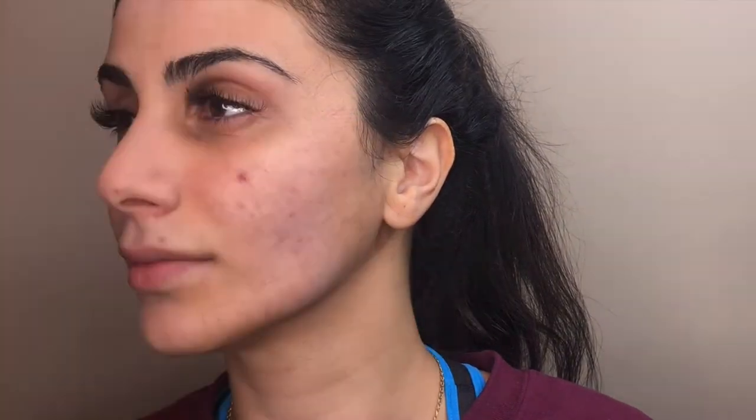Another great product I recommend if you have dark circles or anything a bit darker you want to cover is the Becca concealer — the correcting one. This whole look doesn't take long; it only takes about 15 minutes. I like using the orange corrector to correct everything, and I use finger-stamping motions to bring it and drag it just around her pimples.